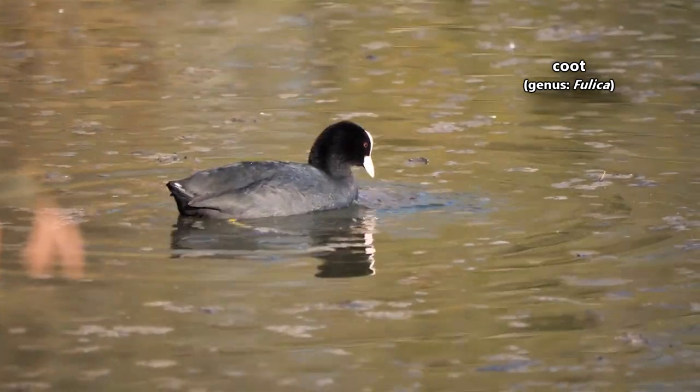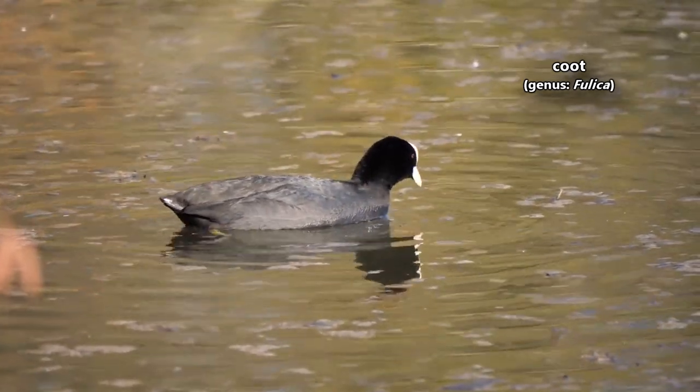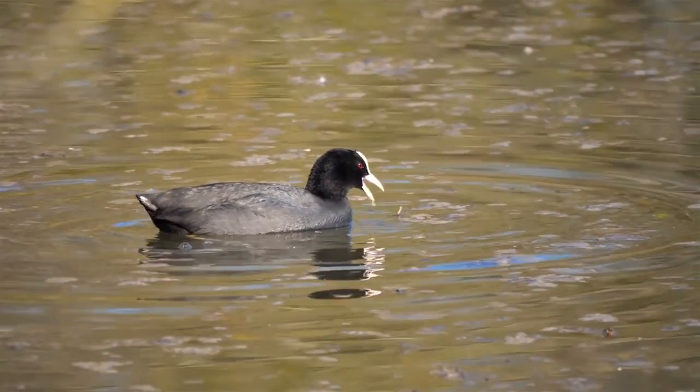Today on Animal Fact Files, we're discussing coots. Though they look kind of like ducks, coots are waterfowl of the rail family. They're more closely related to cranes than to ducks.